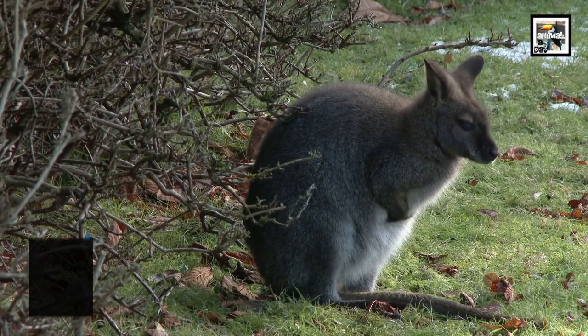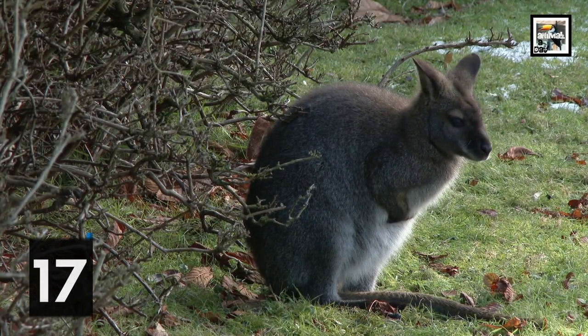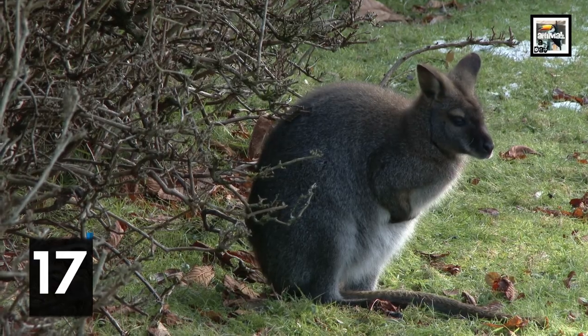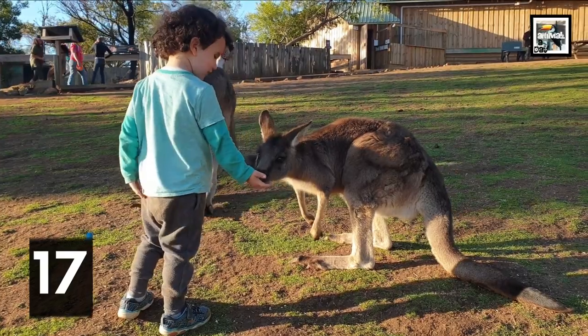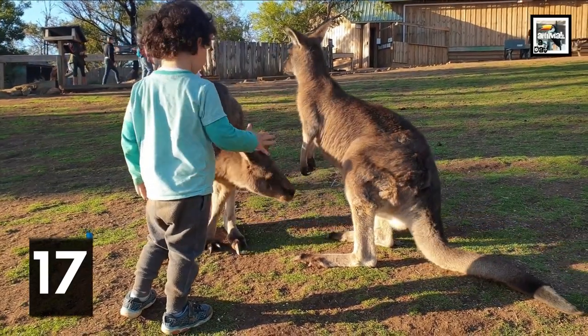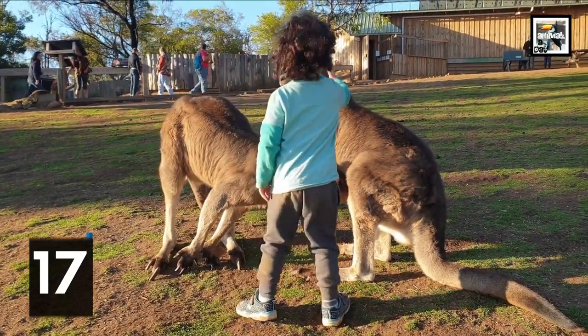Wallabies have escaped from zoos and founded their own wild populations outside of their home countries at least twice. The first time it happened was in Hawaii in the early 20th century, and the second time was in France in the late 20th century. They're still thriving to this day.